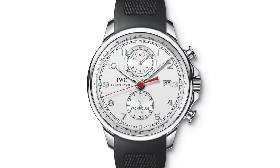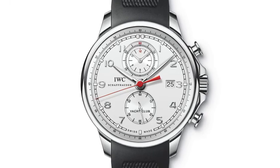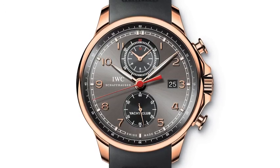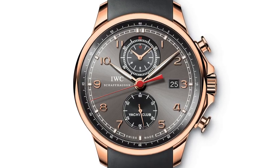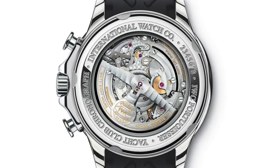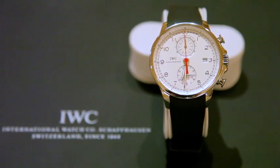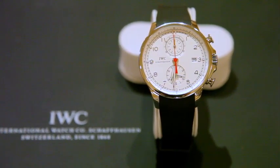We're at the SwissWatch presentation in Las Vegas. The coolest IWC product right now is definitely the Yacht Club, their new addition to the Portuguese family this year — a chronograph automatic movement using their own chronograph calibre, in two different executions: a steel version and a rose gold version. It's a 45mm case with an open case back that lets you see the beautiful chronograph automatic movement, with a 3-day power reserve, flyback function, and a rubber strap.